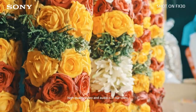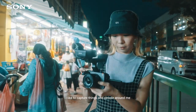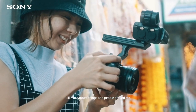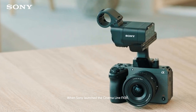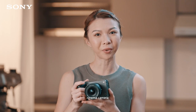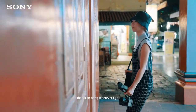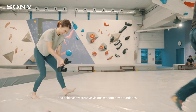In my line of work, high quality video and audio is in our veins, so even on my off days, I like to capture things and people around me with cinema-like quality. When Sony launched the Cinema Line FX30, needless to say, I was thrilled. Here we have a compact cinema camera at a good price point that I can bring wherever I go and achieve my creative visions without any boundaries.